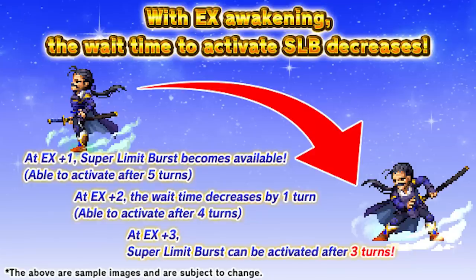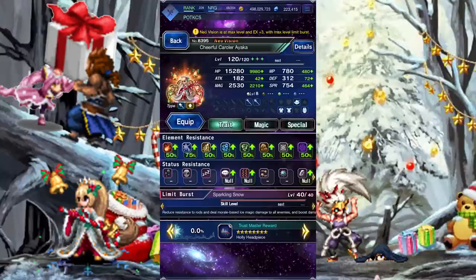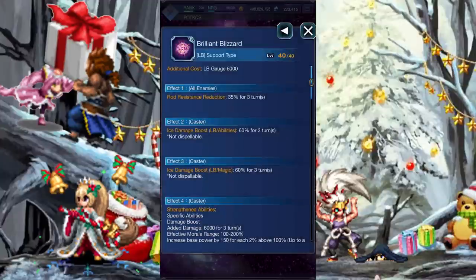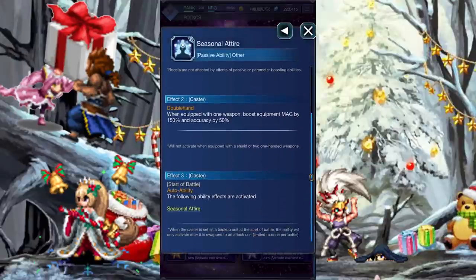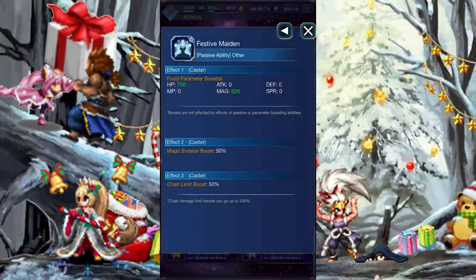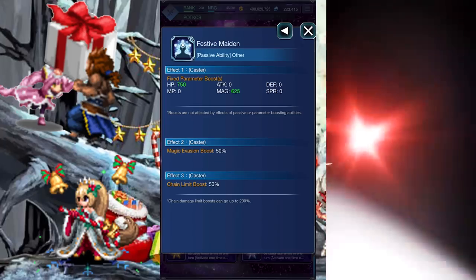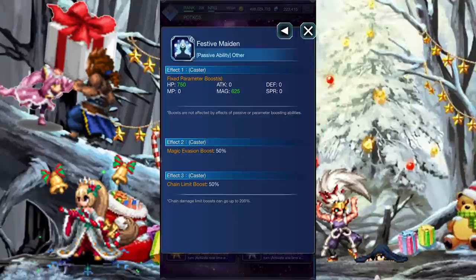So, EX2. As a Super Limit Burst user, Ayaka automatically benefits from additional EX awakenings. EX+2 really helps, given that Ayaka helpfully has absolutely zero ways to reliably fill her Limit Burst gauge otherwise, and the rotation demands you somehow fill her Limit Burst gauge to max by the third turn. It does mean you have to stagger everything due to her Super Limit Burst, but that's not really much of an issue. The extra stats are also super useful, with both the flat stats and double-hand boost potentially freeing up some slots for either survival or more damage. EX+3 gives the same amount of stats, but also Magic Evasion and an additional quarter of the cap to the chain limit boost. Stats are good, but this is expensive! Magic Evasion is inherently unreliable, and the quarter cap boost is weird — you probably want to meet the full cap, but a half-cap boost is much easier to get than a quarter. Overall, EX+3 doesn't change its price.